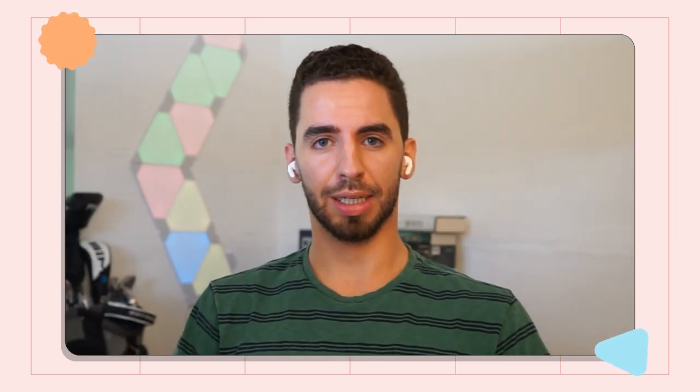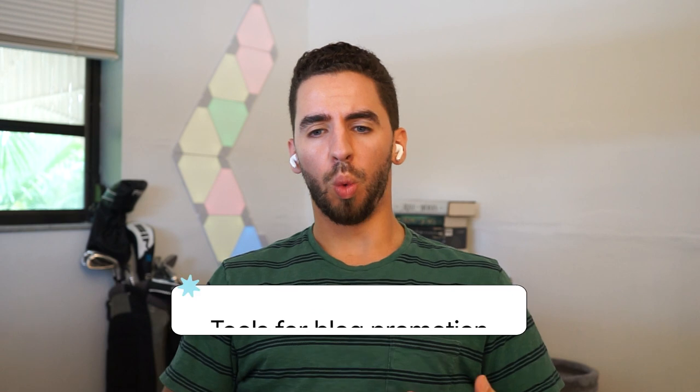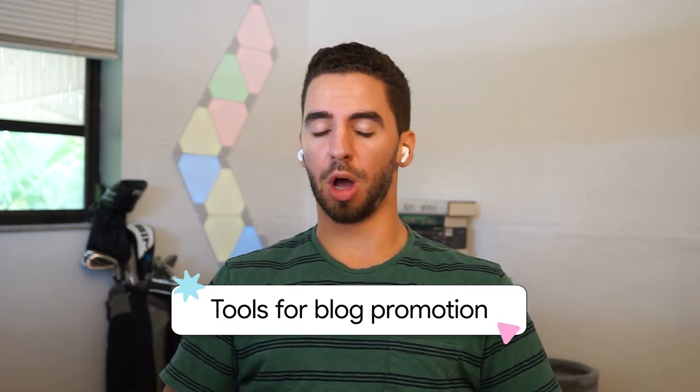That's definitely an awesome list I can add to my theoretical creator toolkit, and hopefully if you're out there you can do the same. From your experience, what tools can you recommend for blog promotion?